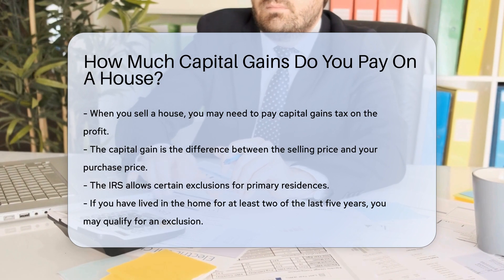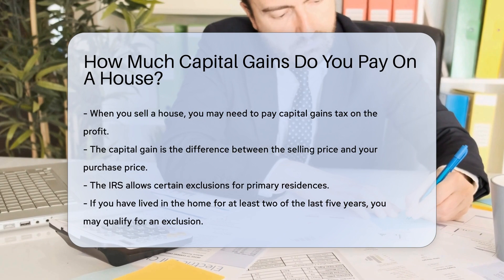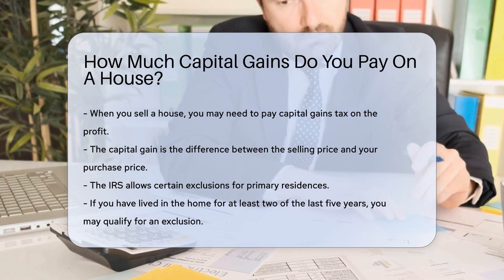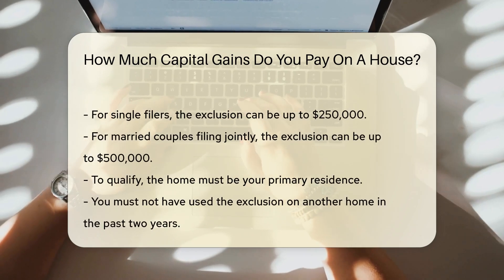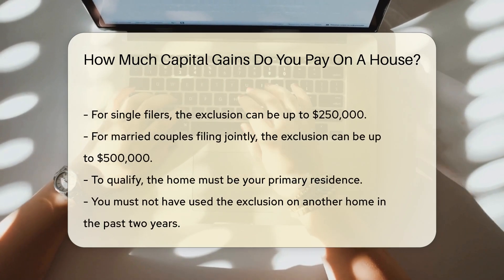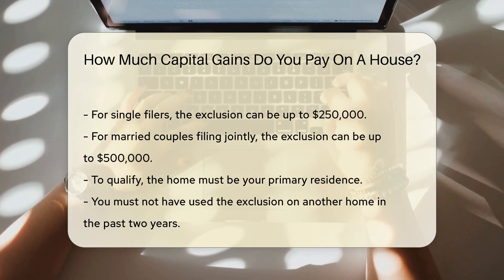The IRS allows certain exclusions for primary residences. If you have lived in the home for at least two of the last five years, you may qualify for an exclusion. For single filers, the exclusion can be up to $250,000. For married couples filing jointly, the exclusion can be up to $500,000.